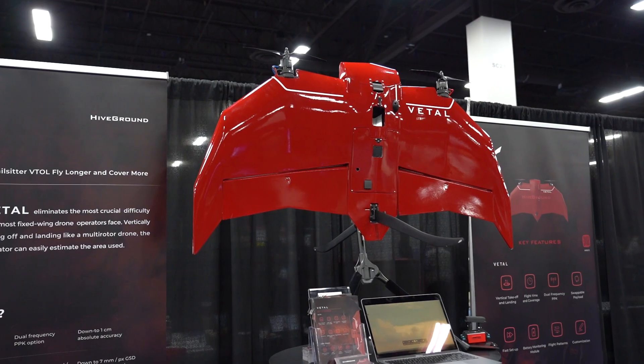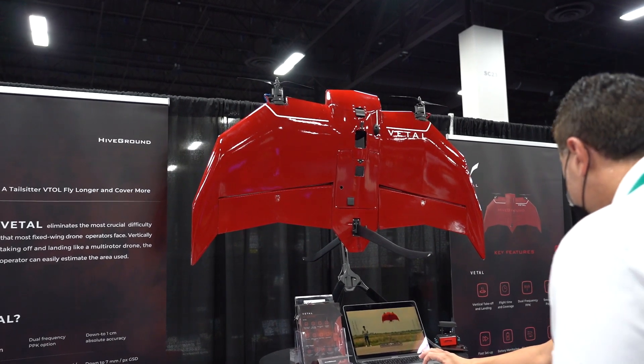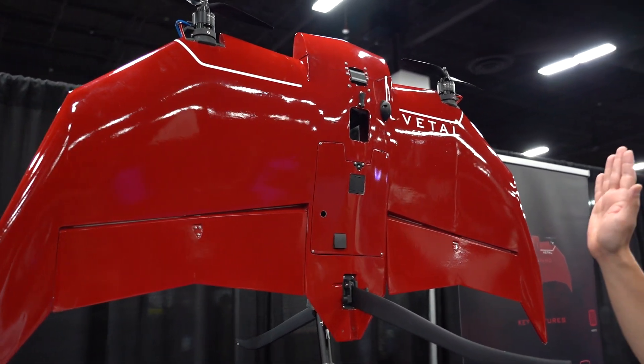What do you do when you combine a drone with a fixed wing aircraft? Well, the result is Vettel. This is a combination drone fixed wing aircraft that is currently being used for industrial purposes — mapping and road construction — but the team here is hoping to turn this into a consumer product as well.